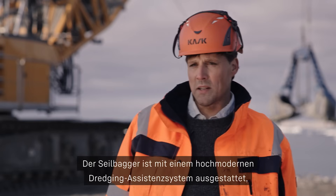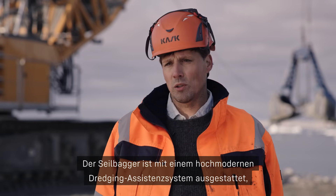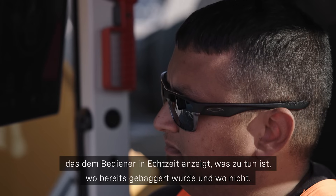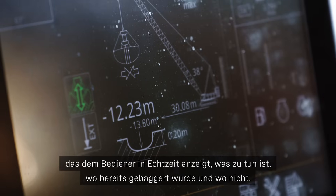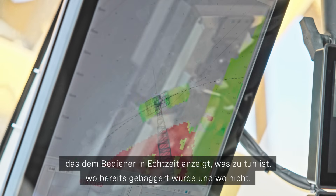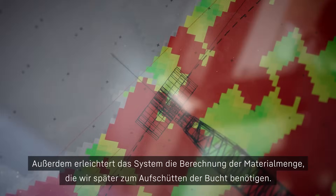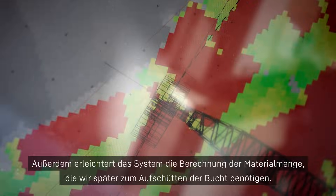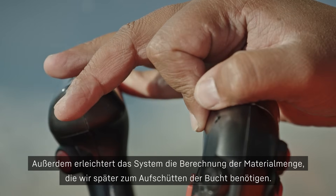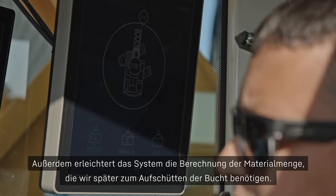The crawler crane is equipped with a dredging monitoring system — a very high-end, sophisticated system — giving the operator the opportunity to look in real-time at what needs to be done, where has already been dredged, and also to log the bedrock once everything has been cleaned out, to compute the quantities we need to backfill into the bay later on.